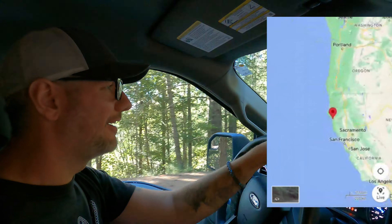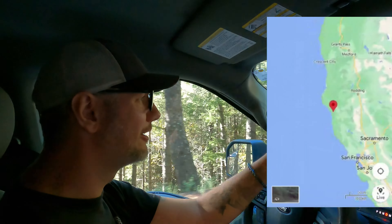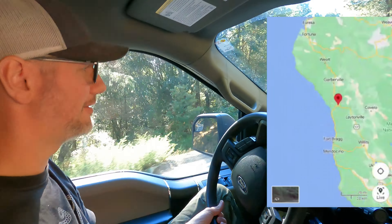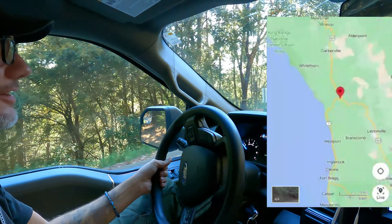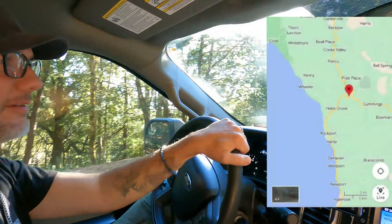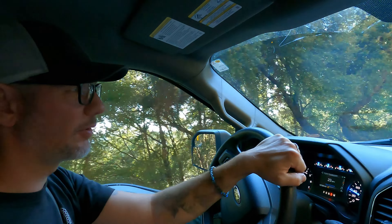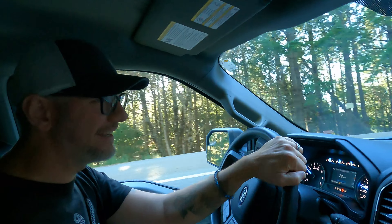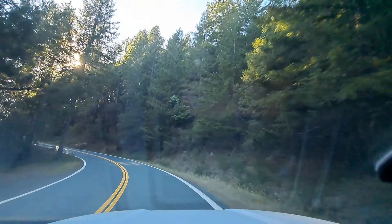We just got onto Highway 1 south and it got a little bit curvier. Right before it starts, the sign says your 40-foot motorhome or motorcoach — don't even try. And I can see why. This is a tad curvy. But it's fun.